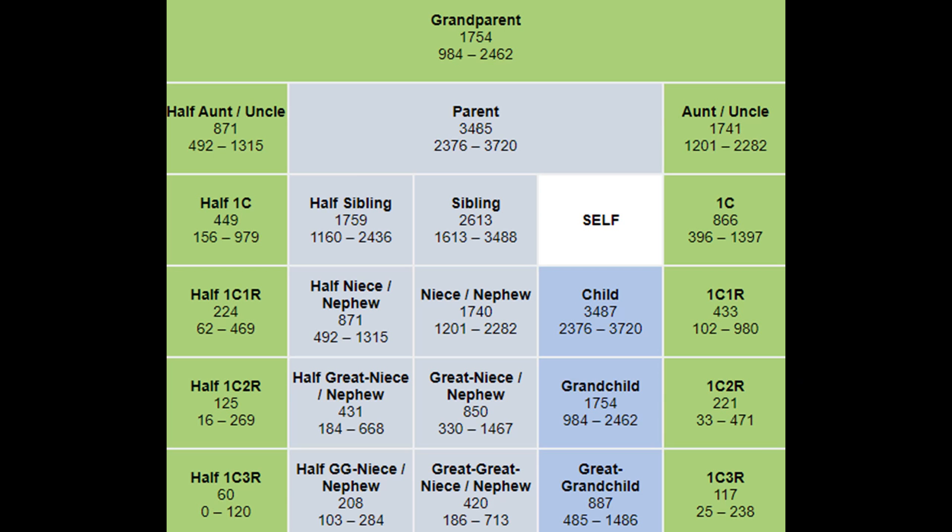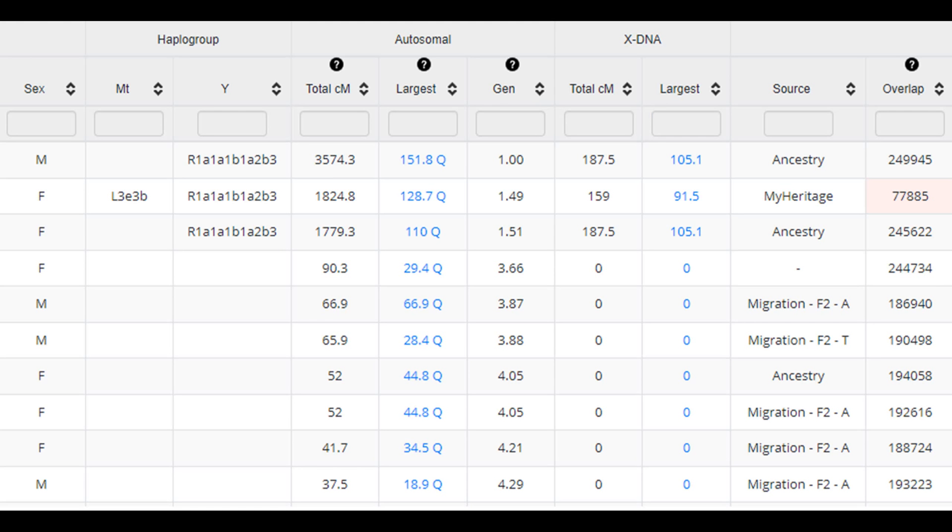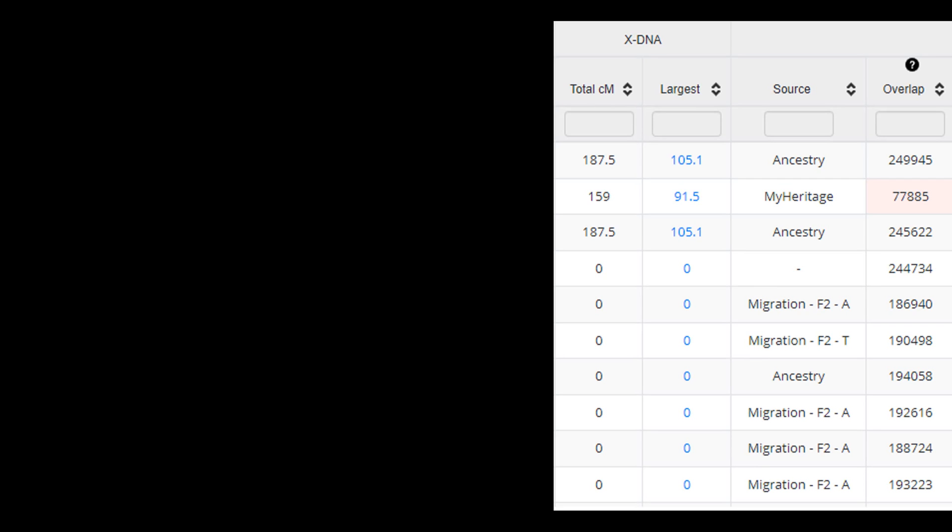In GEDmatch, there is a column for generation. Remember, we are viewing this from Sydney's perspective. A 1 in the generation column represents a parent or a child — in this case, a 1 is there for Devin, Sydney's dad. A 1.49 is there for Karis and a 1.51 is there for Payton. A 1.5 represents a half-sibling — it could also represent an aunt or uncle or grandparent. A 2 in that column could represent a first cousin. The next two columns represent the X-DNA matches.